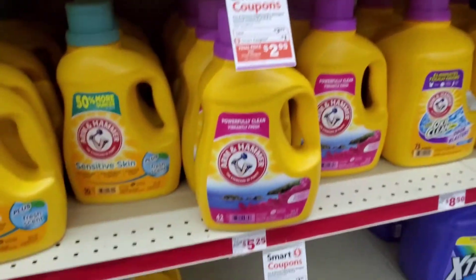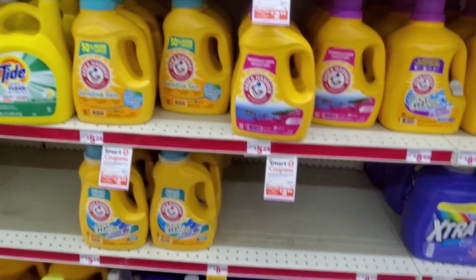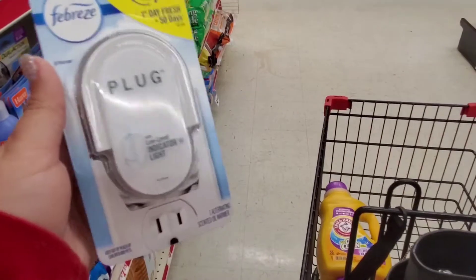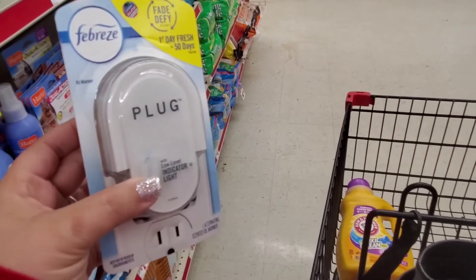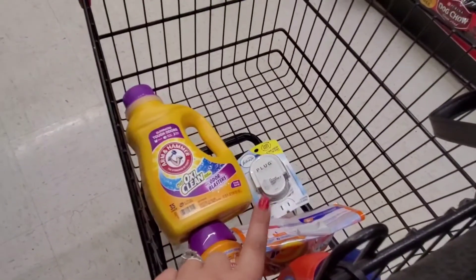There are definitely other scents and other varieties that you can choose from, so just mix and match to what you want. Next, I'm going to pick up the Febreze Plug, which is supposed to be on sale for $3 this week, and we have a $3 digital, making this completely free. It's really great to add into your $5 off $25 to help lower your out-of-pocket.